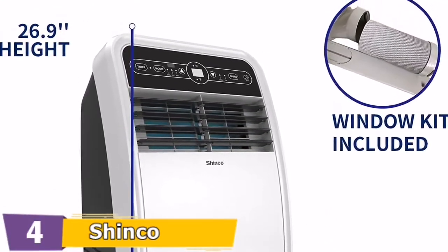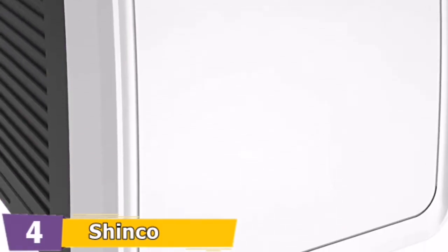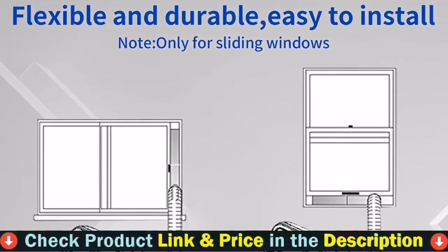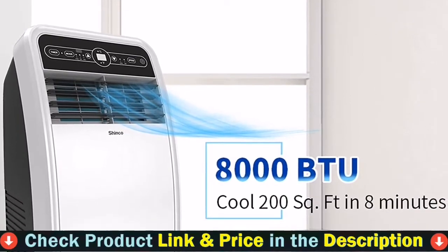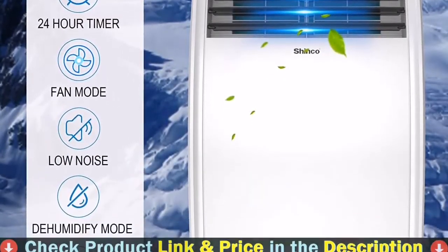LED display and simple selections panel, full-featured remote, 24-hour timer, plus a quiet 55 dB output on low-speed mode for disturbance-free nights. Caster wheels make it easy to move from place to place. You can place it in the bedroom, study and living room, kitchen, small office, RV, or party setting.